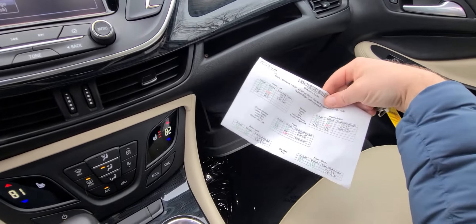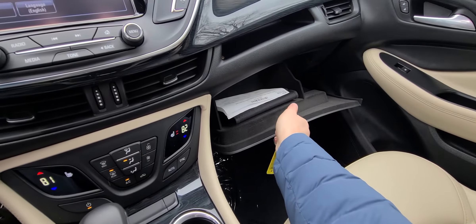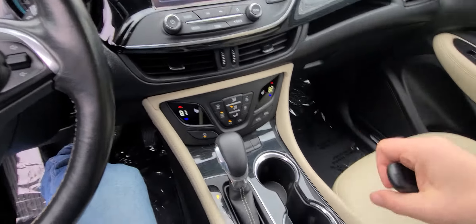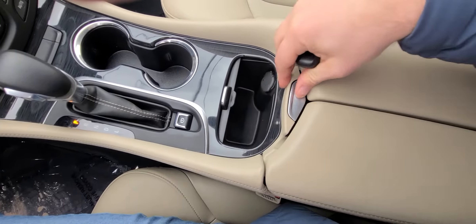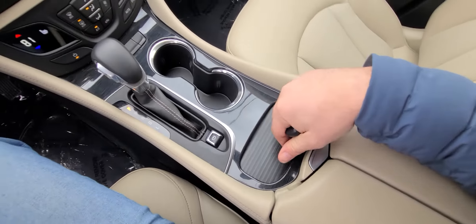We have a manual printout from a computerized alignment rack, just to set one's mind at ease that there are no hidden suspension problems of any kind. Caster, camber, toe — everything is set to factory specs.